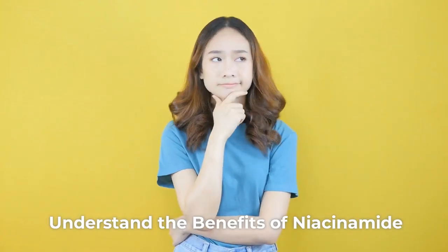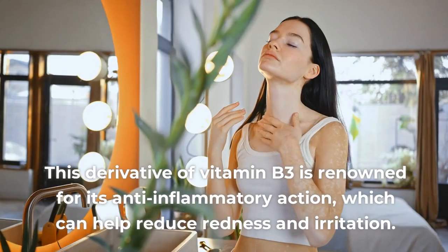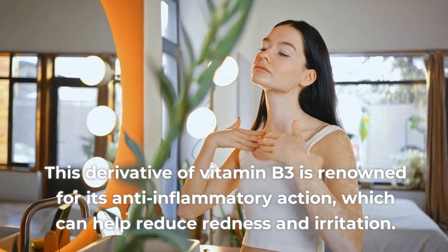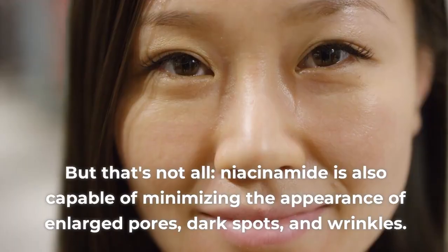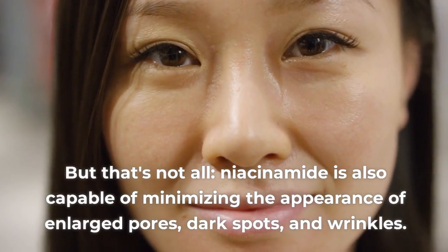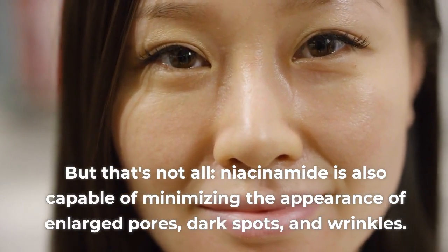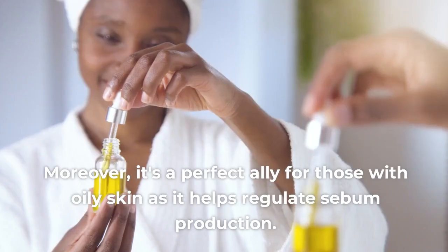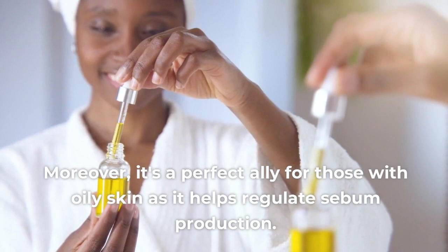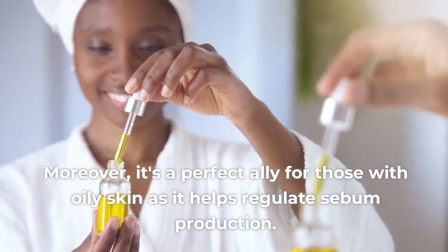Tip 1: Understand the Benefits of Niacinamide. This derivative of vitamin B3 is renowned for its anti-inflammatory action, which can help reduce redness and irritation. But that's not all — niacinamide is also capable of minimizing the appearance of enlarged pores, dark spots, and wrinkles. Moreover, it's a perfect ally for those with oily skin as it helps regulate sebum production.